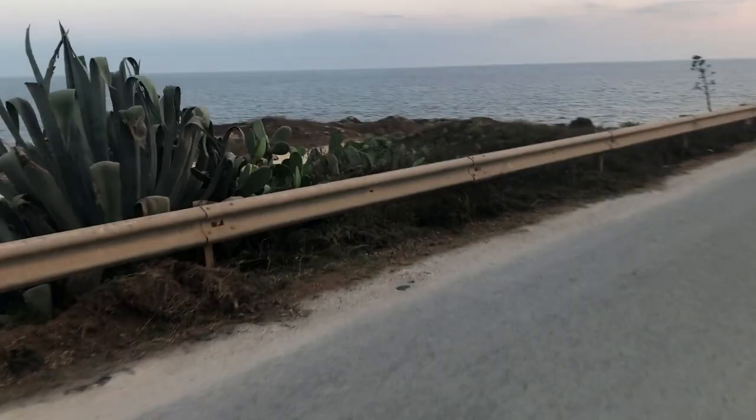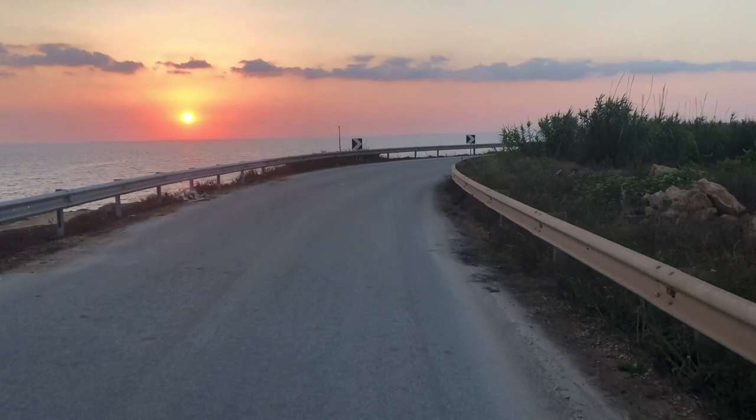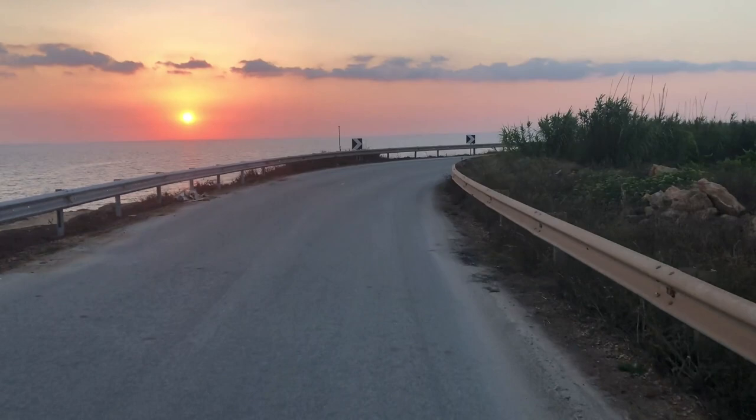Mediterranean type of vegetation — really. So no more trails anymore for today. Let's drive back with this amazing sunset.